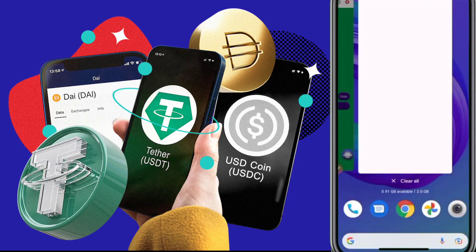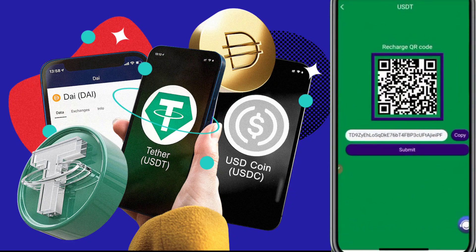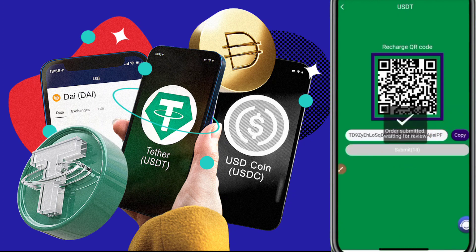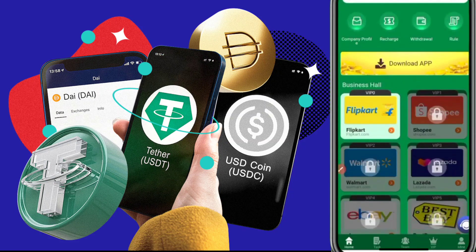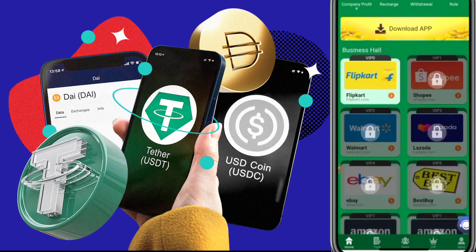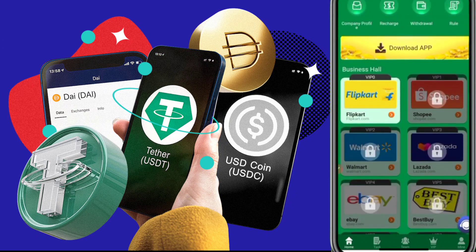Now I want to show you how to earn from this platform. After completing the recharge, go back to the website and click the submit button. Your deposit request will be added successfully. Now you can see I received 7 USDT in my wallet and I can start my tasks. After completing tasks, I can earn more profit from this platform.